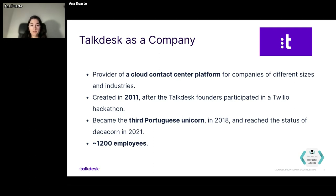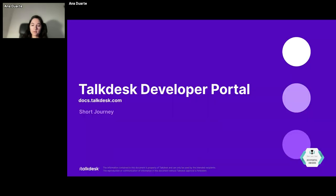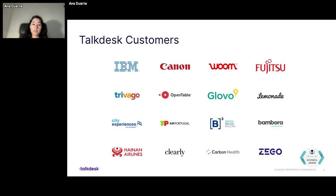A unicorn is a company evaluated at over $1 billion. Then in 2021, TalkDesk reached the status of Decacorn, which is a company evaluated at over $10 billion. Currently, we have about 1,200 employees from Portugal, the US, China, and more. These are some of our customers — I believe you're familiar with most of these logos. We have a very diverse segment of customers and partners.